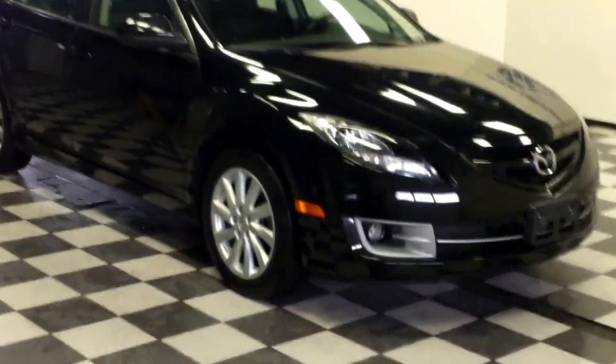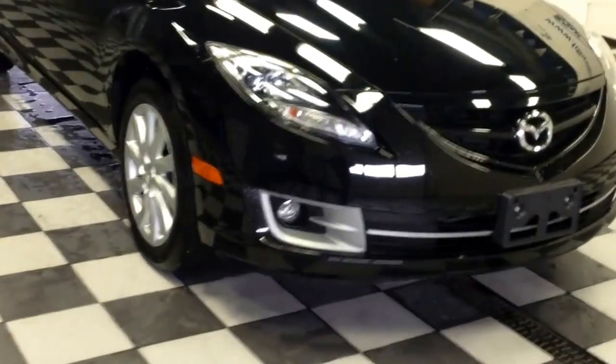This is stock number 15202, a 2012 Mazda 6, black in color. It doesn't have factory fog lights.